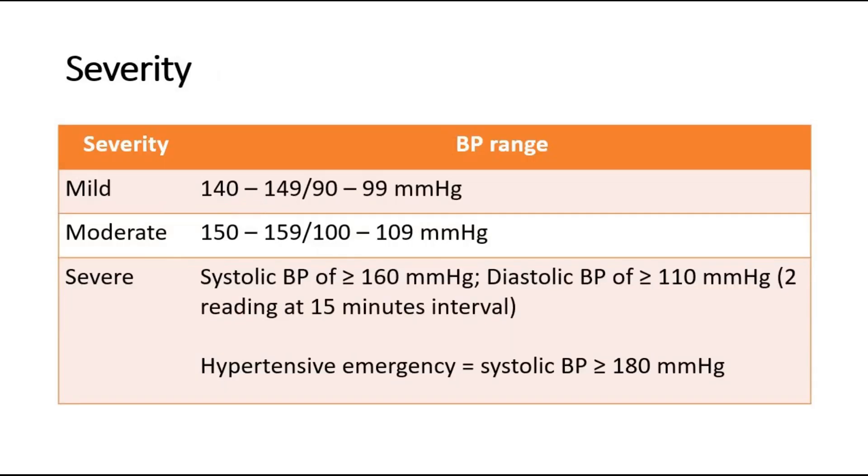The severity of hypertension in pregnancy can be divided into mild, moderate, and severe. For mild, the BP range is 140–149 systolic and 90–99 diastolic. For moderate, systolic is 150–159 and diastolic is 100–109. Severe hypertension is when the systolic BP is more than 160 and diastolic BP is more than 110.